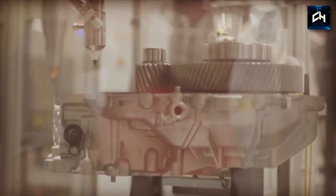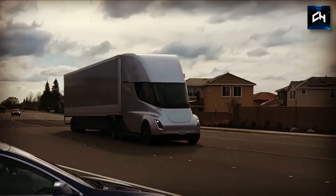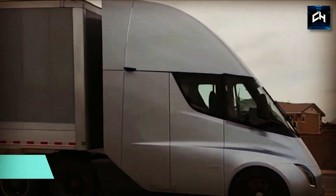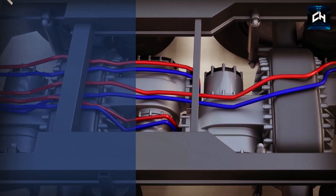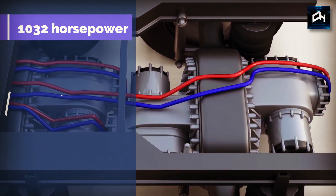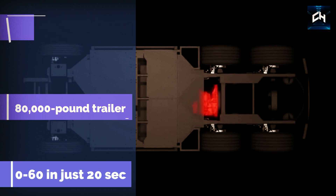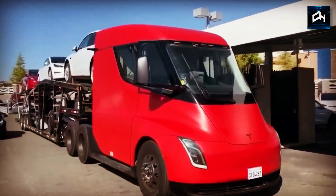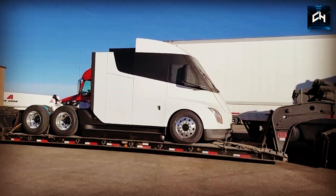The Tesla Semi will be powered by a huge quad-motor arrangement in the back of the vehicle. Each motor produces 258 horsepower, meaning that the Semi produces around 1,032 horsepower total. With a fully loaded 80,000-pound trailer, the Semi will be able to accelerate from 0 to 60 in just 20 seconds. And without a trailer, this could be done in just 5 seconds — faster than virtually every other truck on the planet.